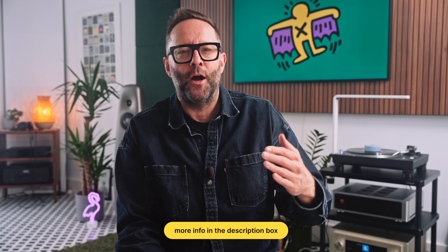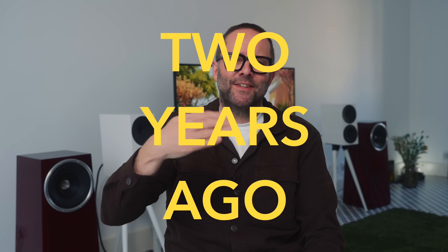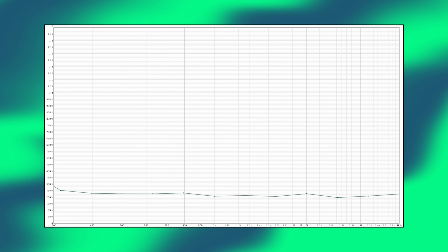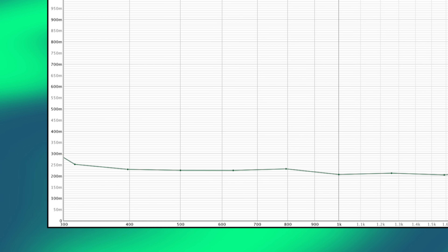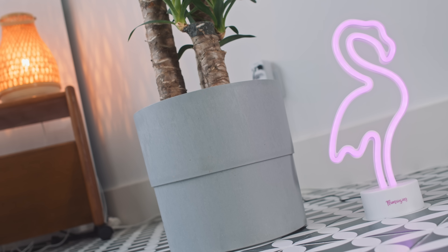If you don't know what an RT60 graph is, it shows you how long it takes for each frequency to decay by 60 dB — that's the sound over time. Ideally for a listening room — not a studio — we want frequencies above 300 Hz to have a decay time of around 300 milliseconds. We don't aim for zero because we don't want to rob music of its life. We don't want a dead room; we want just a little bit of reverb to give music some life. Too much and you get that sound many people call echo — it's not, it's reverb — and it makes everything sound muddy.